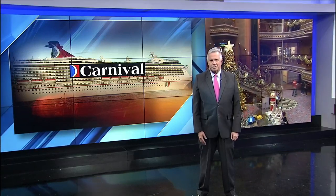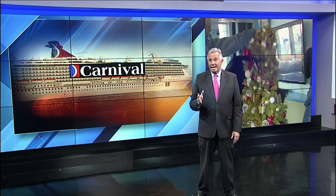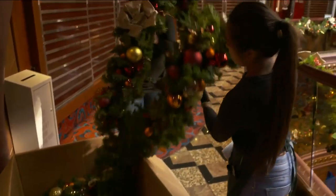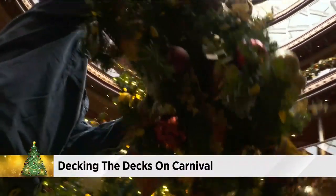You know what a process it is to decorate your house for the holidays. Can you imagine what it's like to decorate an 855-foot-long cruise ship with 10 decks? Well, the folks at Carnival invited me aboard their fun ship, Elation, which sails out of Jaxport, to find out firsthand.